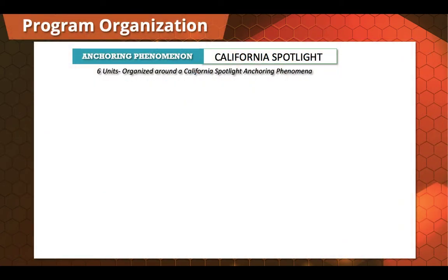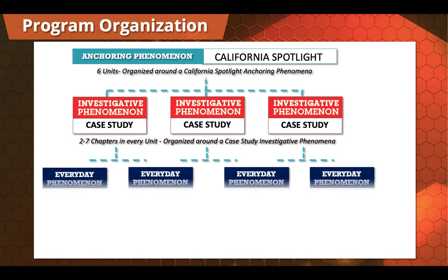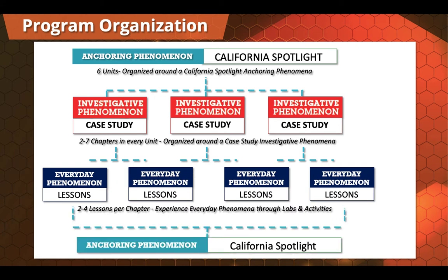Let's look at the structure of the program. We start every unit with an anchoring phenomena. Each of those anchoring phenomena are broken down into multiple chapters, which include a case study where we look at an investigative phenomena. Each investigative phenomena is broken down into everyday phenomena, which are our lessons. Everything we do comes back to that anchoring phenomena, where we make sense and state a claim to show we truly understand the California Next Generation Science Standards in three dimensions.